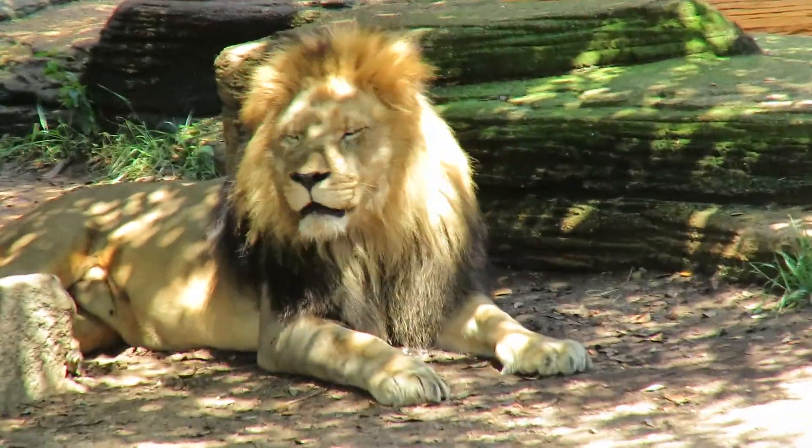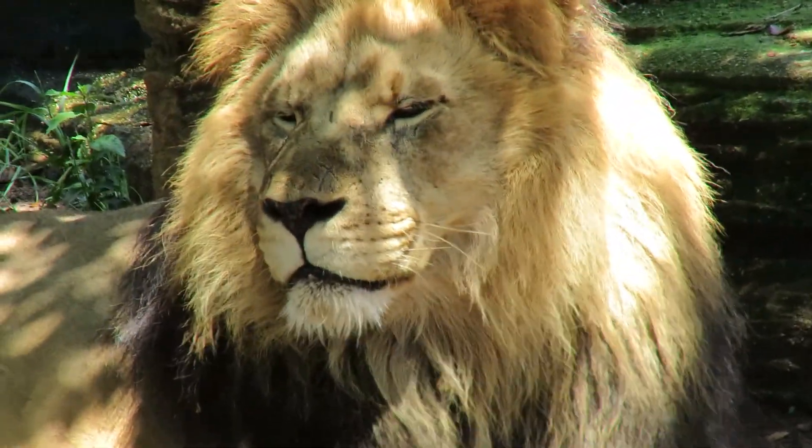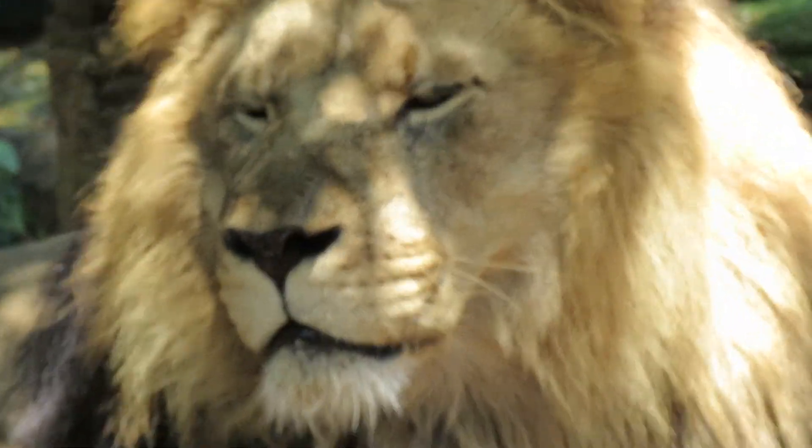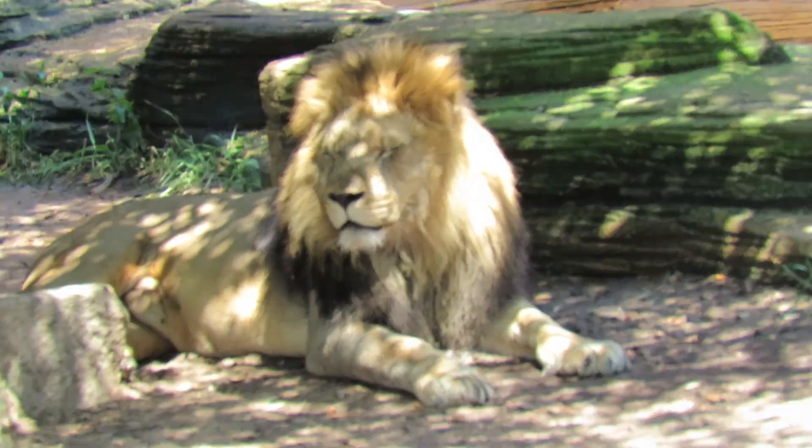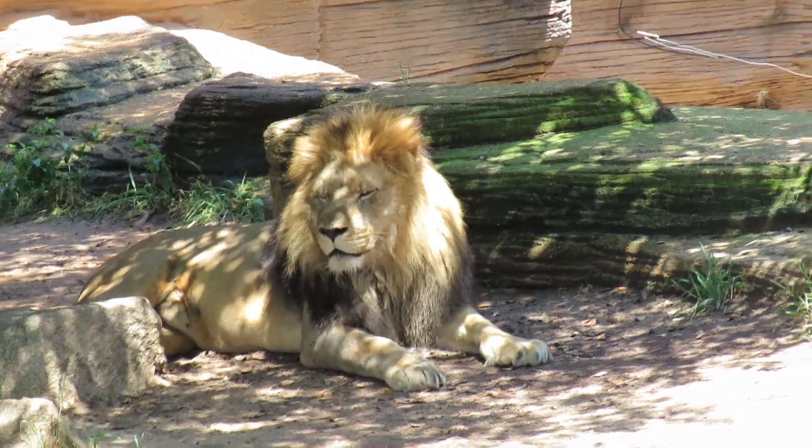And then of course everybody loves to see the male lion, and here he is over here. It's just absolutely amazing — look how beautiful he is, so hot! It's Memorial Day weekend, what a significant treat to see lions. Have a great day!